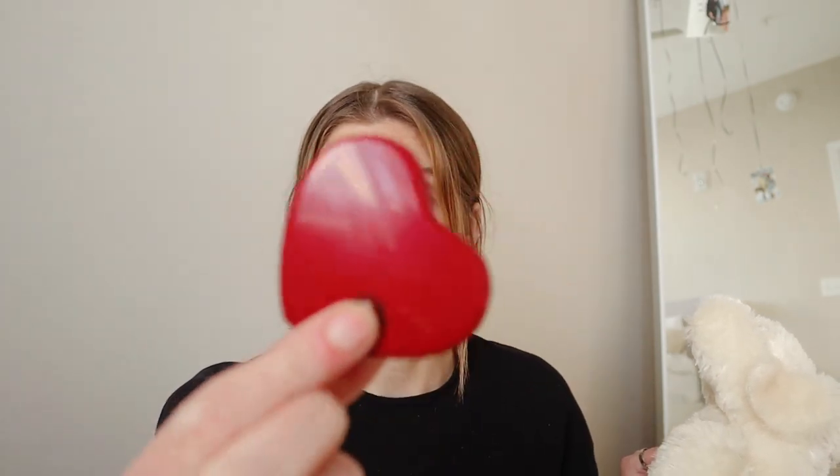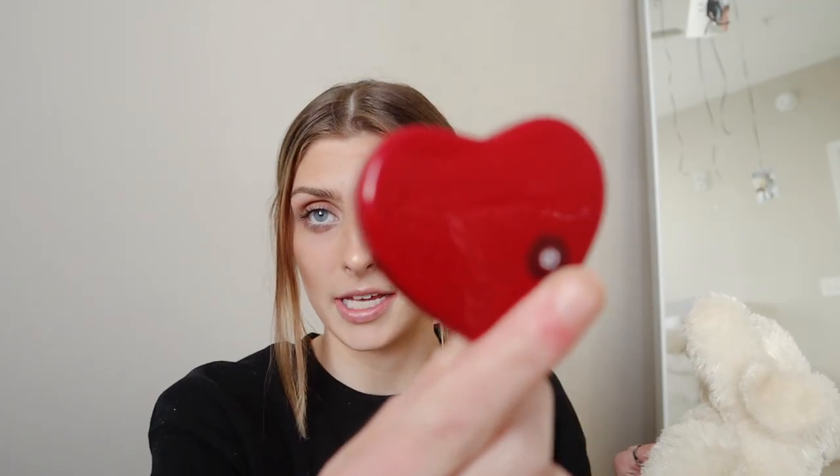First, we have a Snuggle Puppy. These are lifesavers. In this little belly there's a little heart, and in the little heart you press the power button and it mimics a heartbeat. This helps with crate anxiety and feels like there's someone in the crate with them. Snuggle Pups are the best — they also come with a heating pack. This was a very good purchase.